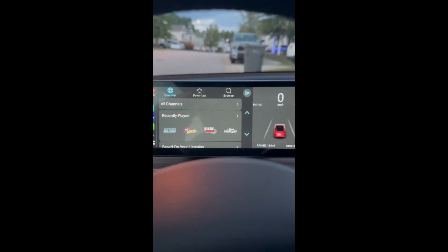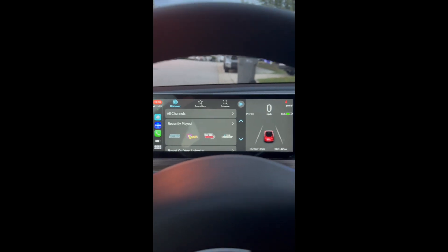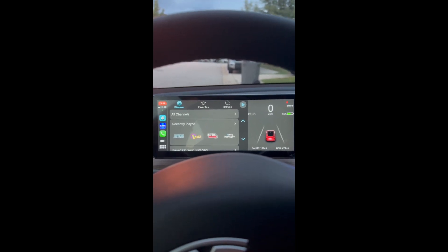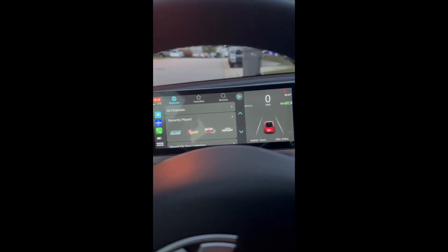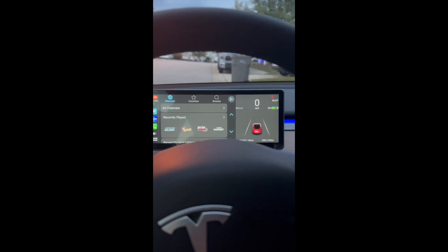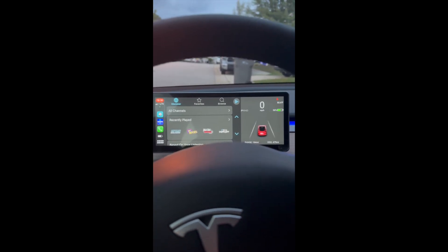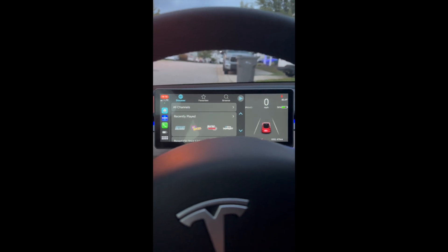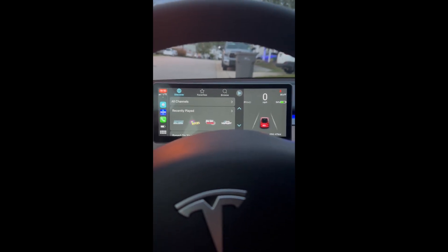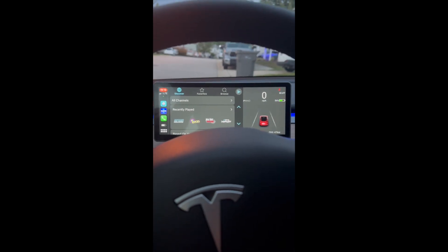Hello everyone. If you're like me and you bought this 10.25-inch display from Handshow or anything similar that has CarPlay built into it, and you have the problem where whenever this thing connects it takes over the Bluetooth as far as what media is played through it — I combed through the worldwide web and searched websites and couldn't really find an answer, until I randomly found a website that actually had it. It was Tesla Motor Club.